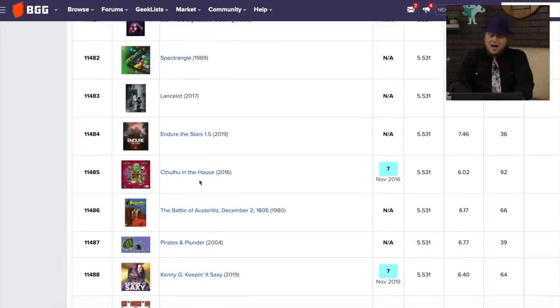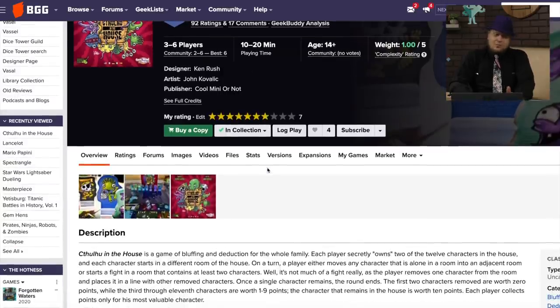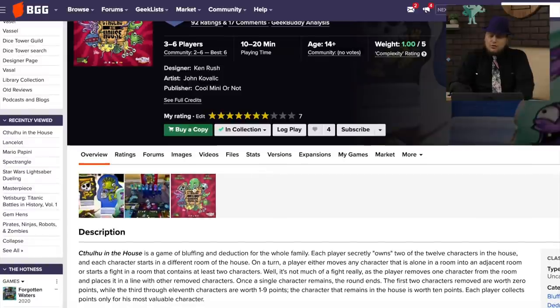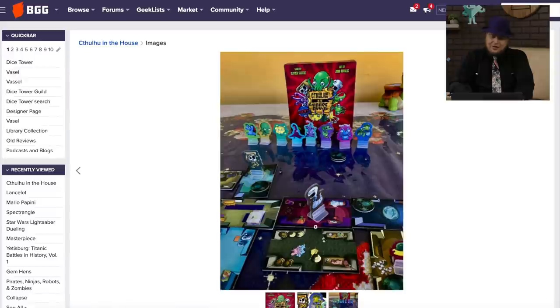Cthulhu in the House — this is essentially just basically Rumble in the House, Rumble in the Dungeon. This is another version, but this is Cthulhu. You move your figures around inside a house, and you try to knock out the one that's not you. Simple, fast, fun. It works.